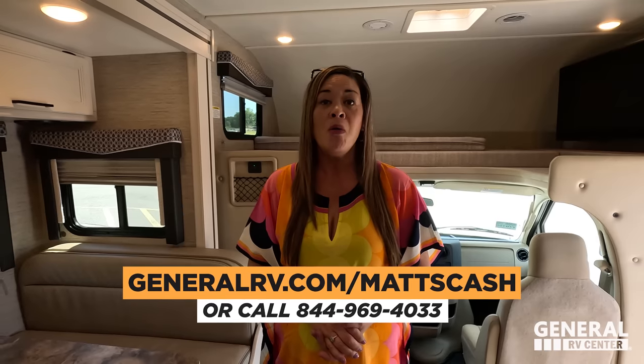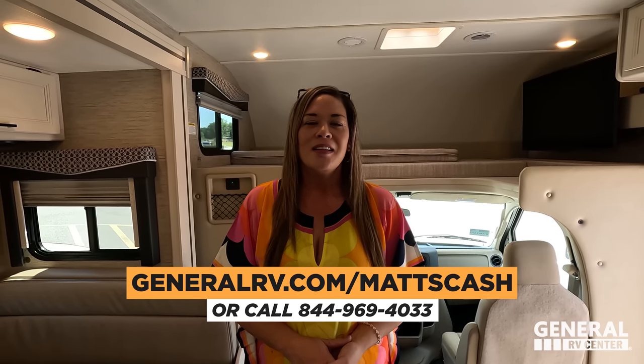That's the review! Thank you so much for watching. Leave down in the comments three things you like and three things you don't like about this motorhome — Thor reads all the comments, so your feedback helps improve the product. If you want to look at this motorhome, click the link down below, go to generalrv.com/mattscash, or call 844-969-4033. Come in, contact us, and our team will get you the best price in America. Thank you so much for watching — we'll see you next time!